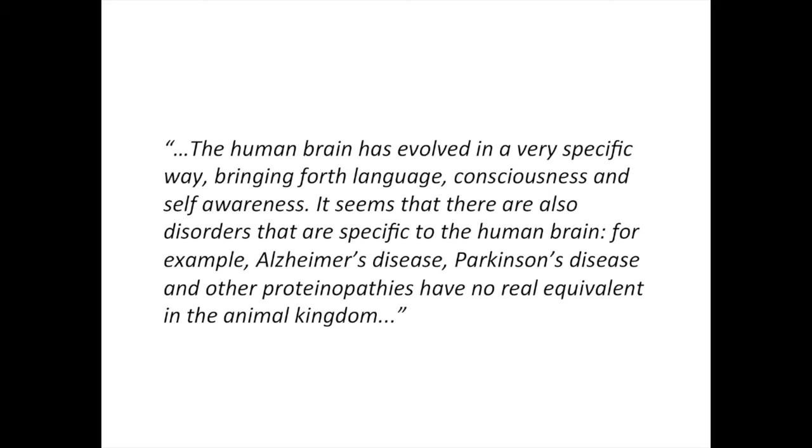I will start by reading a quote found in a journal on neurodegenerative disease. It is a variation of a background theme, so it cannot be really attributed to a single person: the human brain has evolved in a very specific way, bringing forth language, consciousness, and self-awareness. It seems that there are also disorders specific to the human brain — for example, Alzheimer's disease, Parkinson's disease, and other proteinopathies — that have no real equivalent in the animal kingdom.